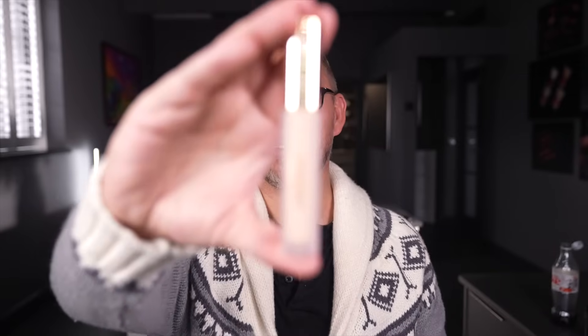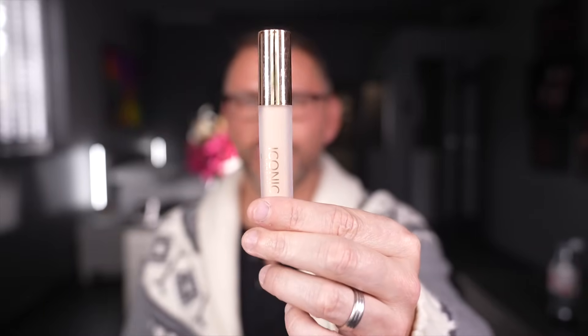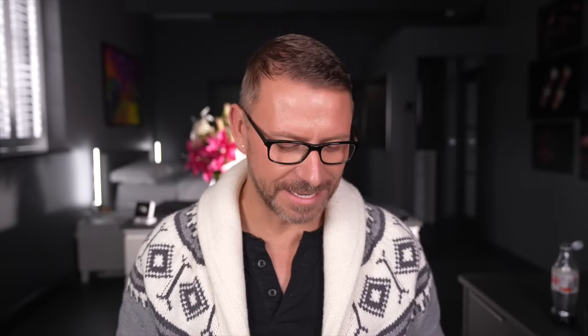Iconic London — this is amazing. Try this as a foundation, you'll be amazed. This is a brand I actually got from China — it's by Red Earth and it is called Supernova Silky Fit Liquid Concealer. It is incredible.